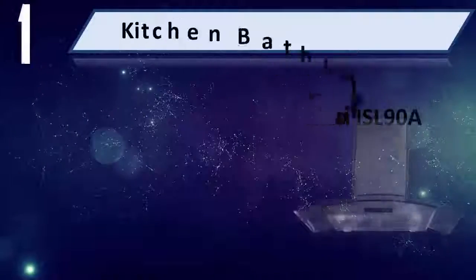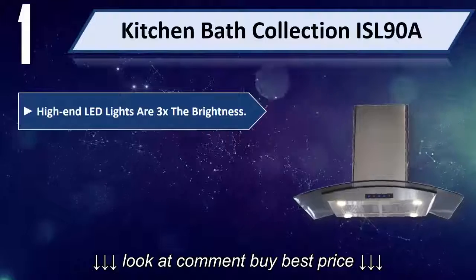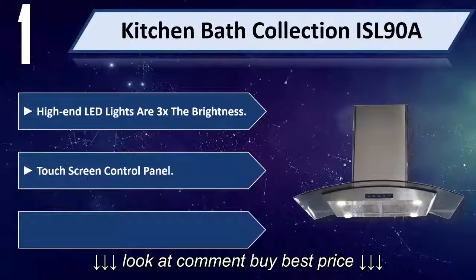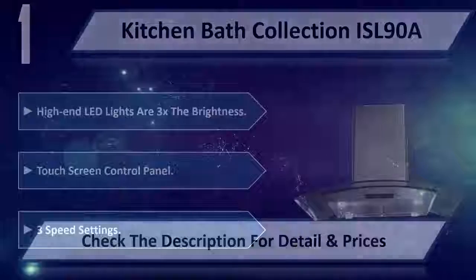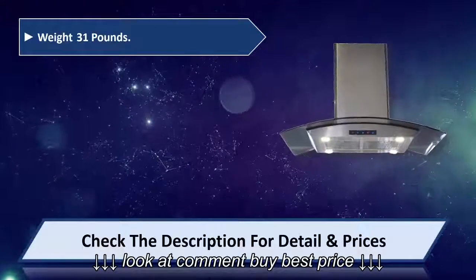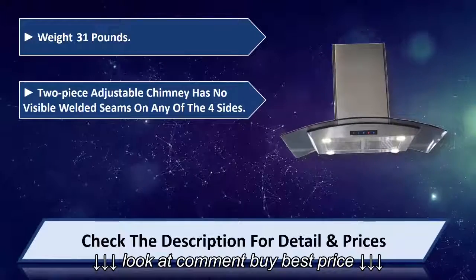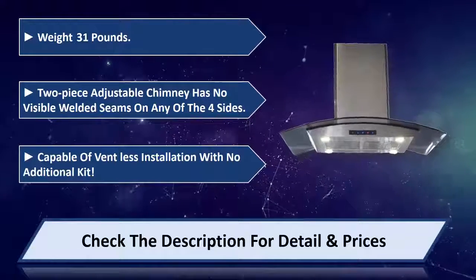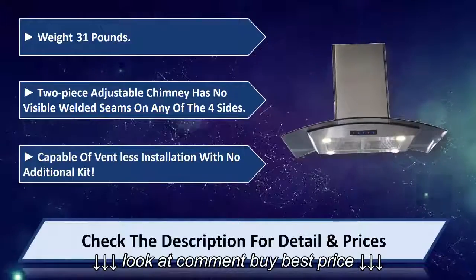Number one: Kitchen Bath Collection ISL 98. High-end LED lights at 3x the brightness. Touchscreen control panel with three speed settings. Weight 31 pounds. Two-piece adjustable chimney with no visible welded seams on any of the four sides. Capable of ventless installation with no additional kit. Please check the description for details and prices.